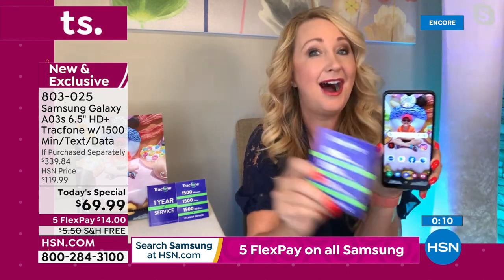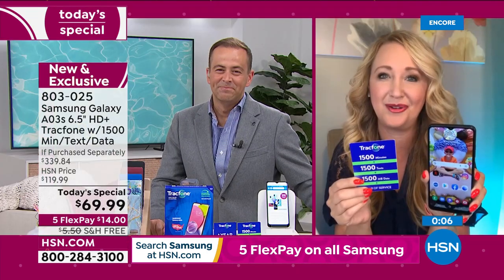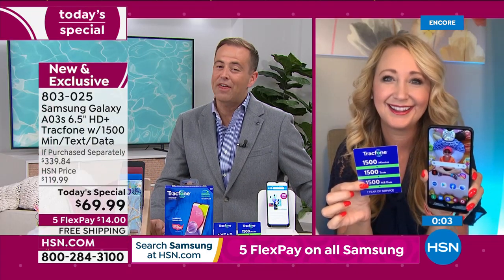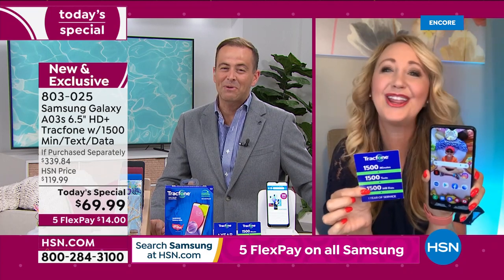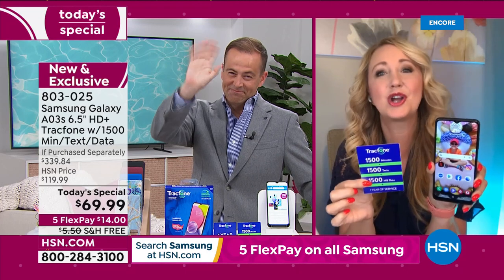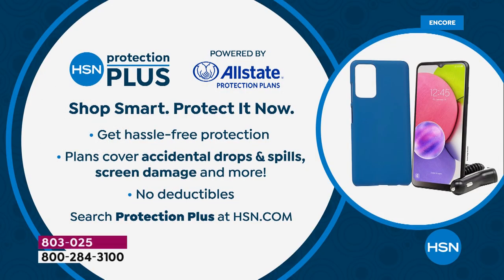With no phone bills, grab yourself a Samsung Galaxy. It is such an incredible value. Tonight's your night. Thank you so much for being here, Lori Leland. Don't forget to add HSN Protection Plus — then you'll never fear a drop, a spill, or a crack on that screen. A truly remarkable phone. The new one from Samsung, nearly 80% off that retail price if purchased separately.